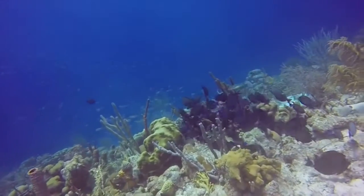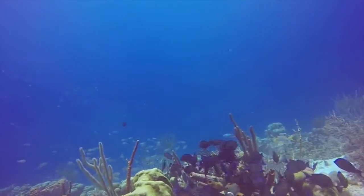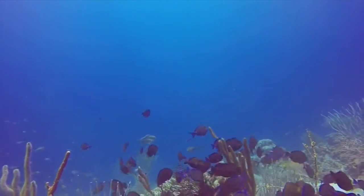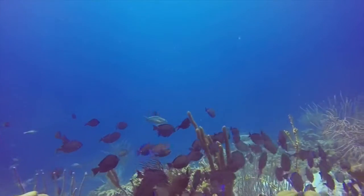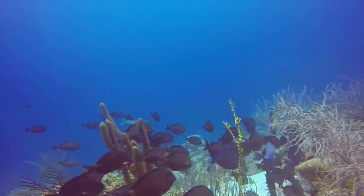The Paracanthurus hepatus, better known as the blue tang or palette surgeonfish, is quite an elegant fish of the sea. The blue tang is found around reefs of the Pacific and Atlantic, off the coast of Africa, Japan, and even the Great Barrier Reef.